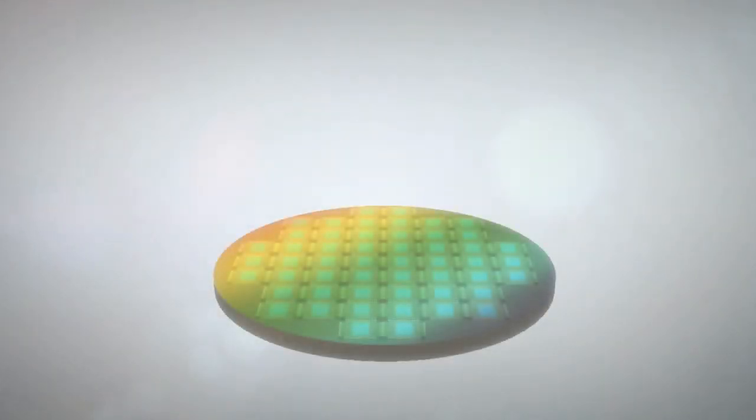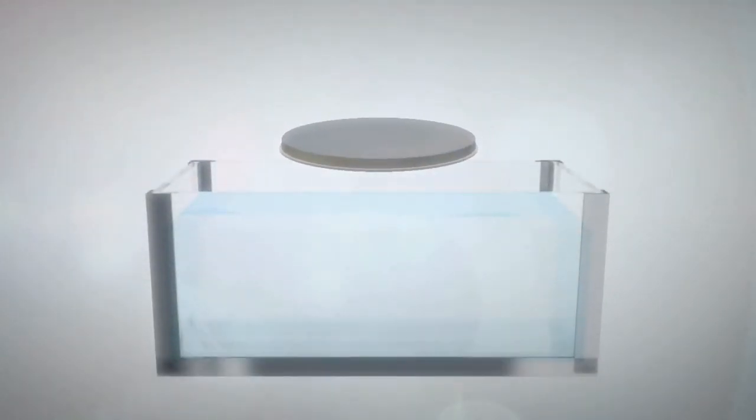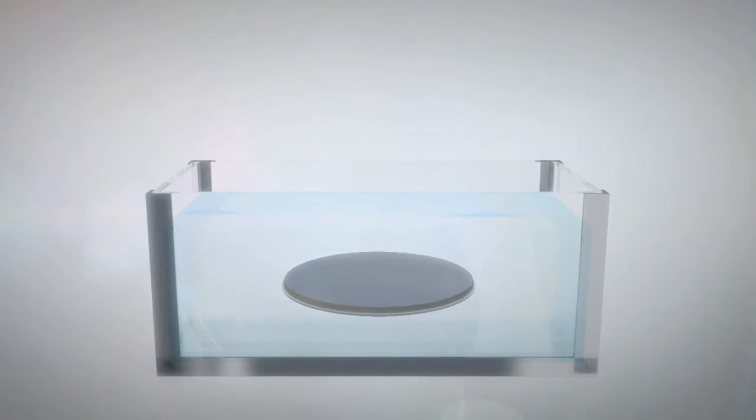First, they fabricated NAND flash memory on a bulk silicon wafer through conventional semiconductor process. The entire sacrificial wafer, except the top hundredths nanometer thick circuit layer, was removed.